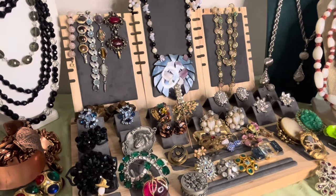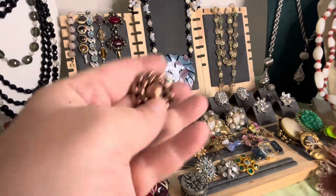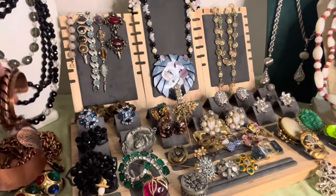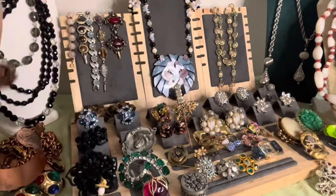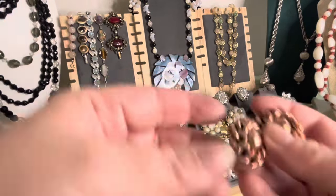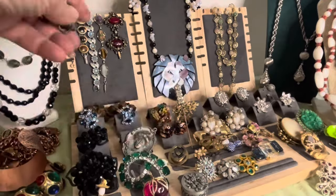I have a really nice pair of copper earrings as well — signed Renoir. Look at those, they match that bracelet — this big bracelet, or one of those big thick chain bracelets. They're nice — these are signed Renoir. Nice copper clips.